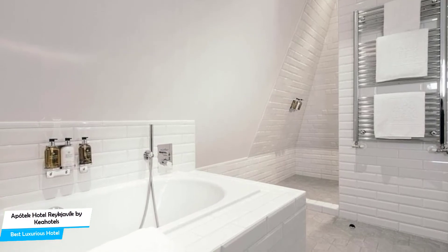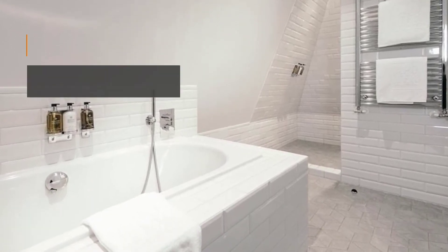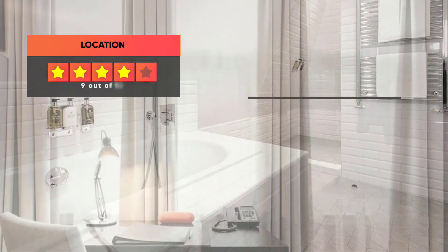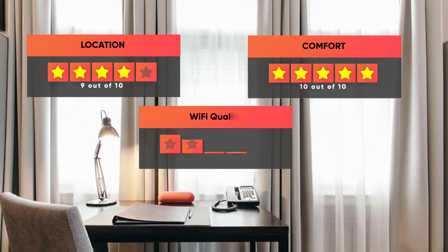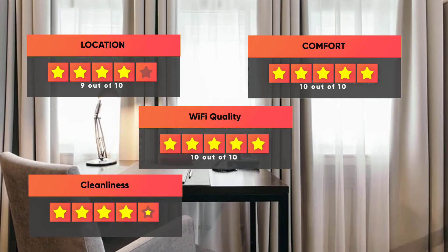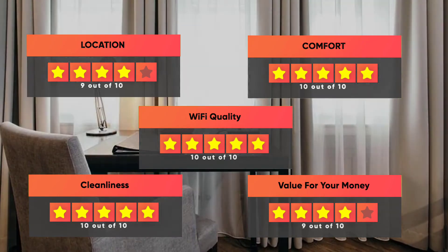Prices can vary depending on the room size and amenities. Here are our ratings for the Apotech Hotel: Location – 9 out of 10. Comfort – 10 out of 10. Wi-Fi Quality – 10 out of 10. Cleanliness – 10 out of 10. Value for your money – 9 out of 10.